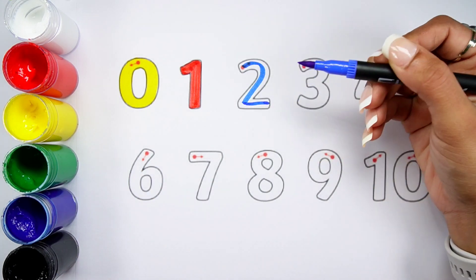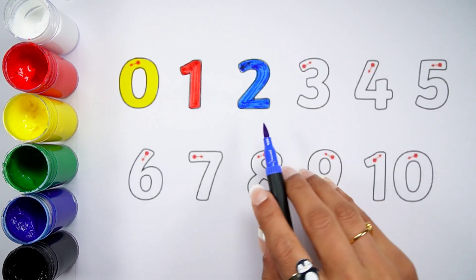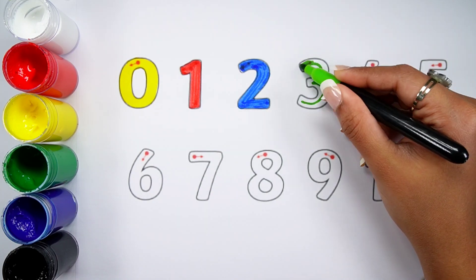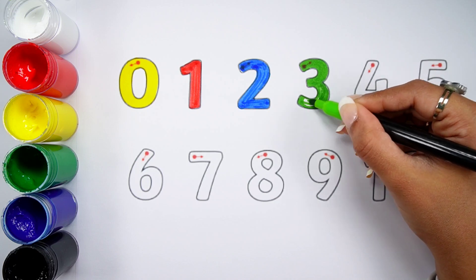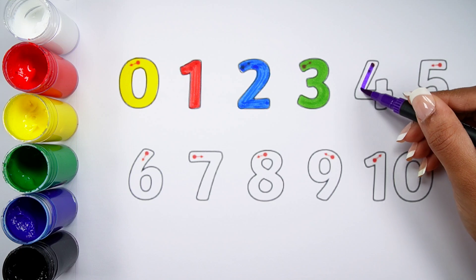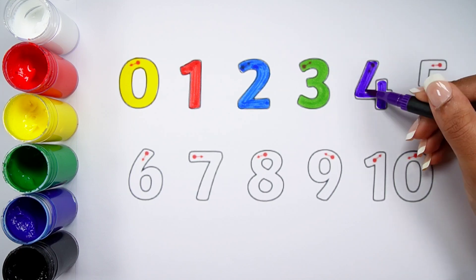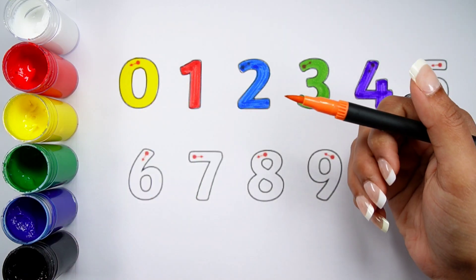No.2 Green Color. No.4. No.1 Orange Color.